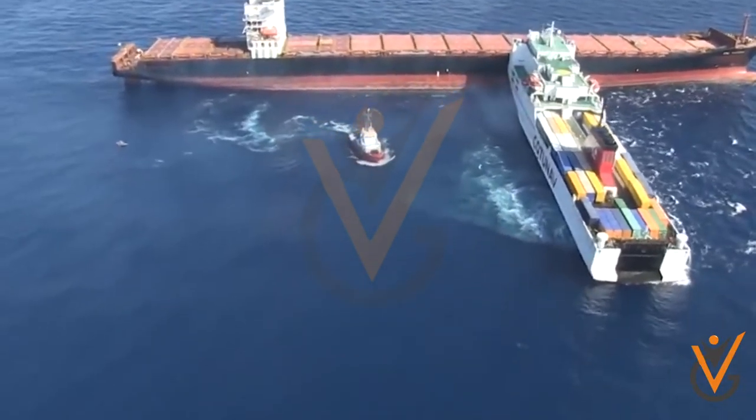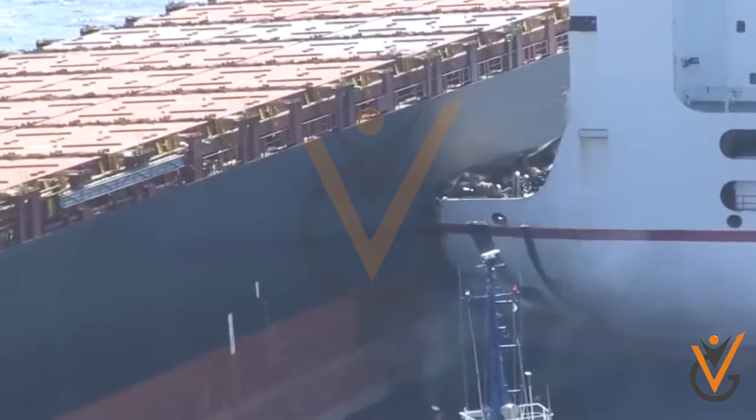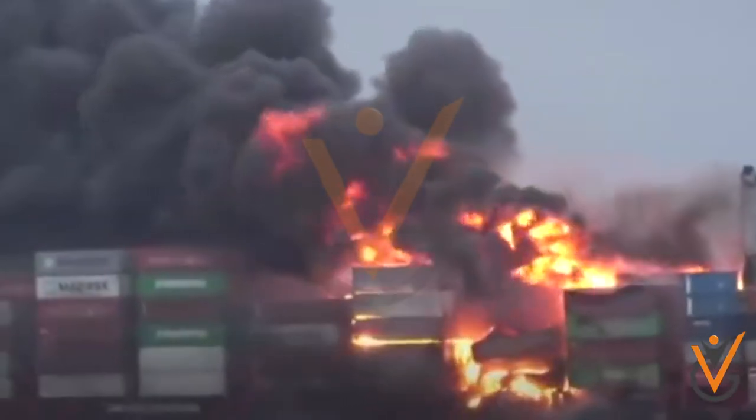The general alarm on a ship is sounded to make the crew aware that an emergency has occurred, such as fire, collision, grounding, or a scenario that can lead to abandoning the ship.